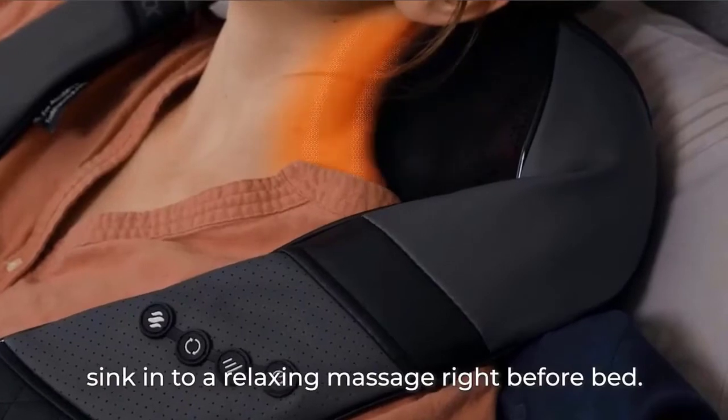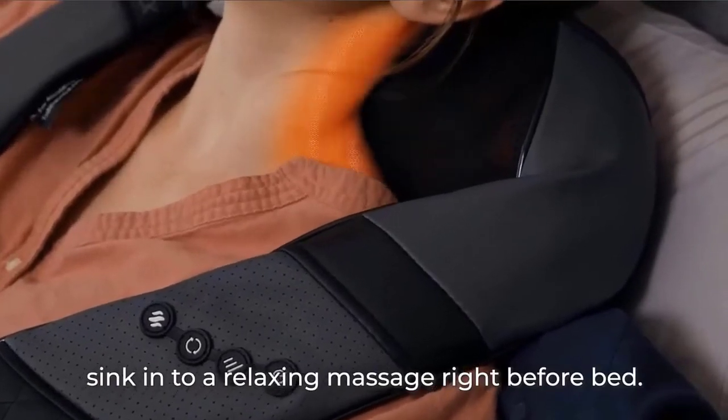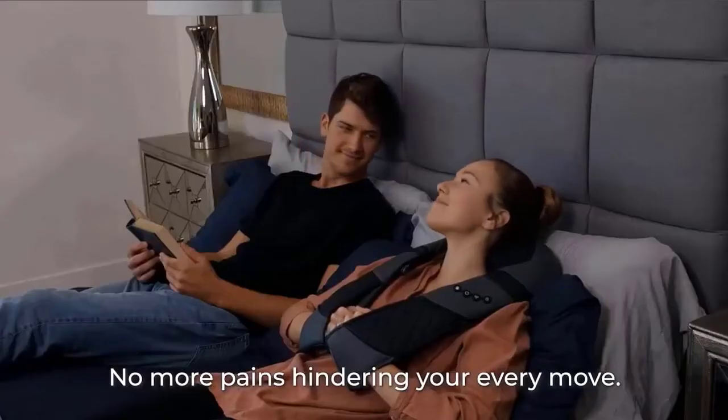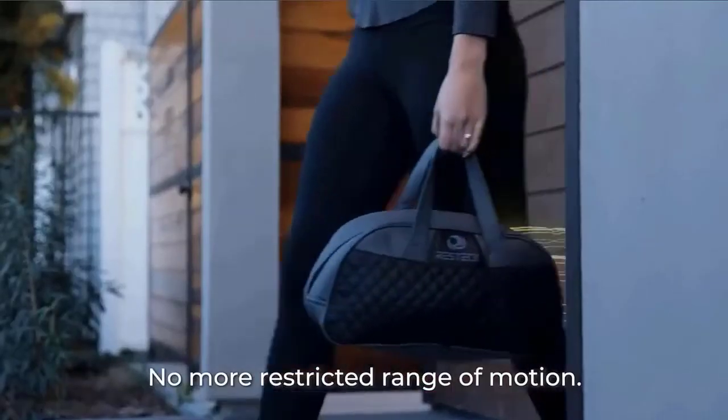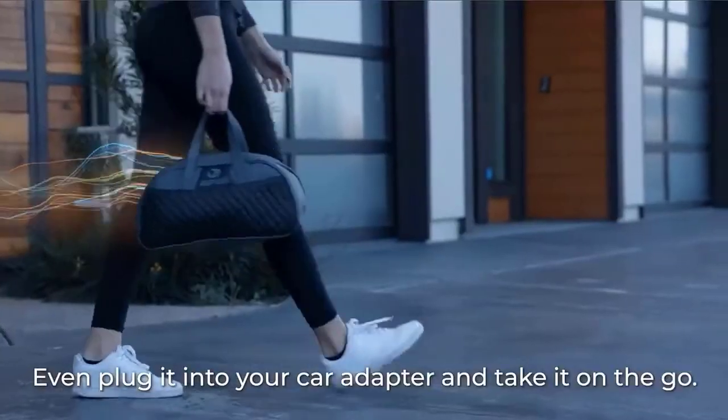Works miracles all over your body from head to toe. Use on your neck, shoulder, back, and legs. Great for your glutes, calves, and even your feet. Enjoy a full body and stimulating massage in the comfort of your living room. Check the description for details and prices.